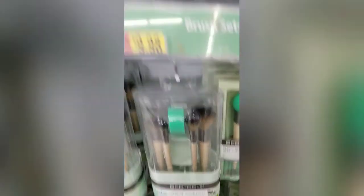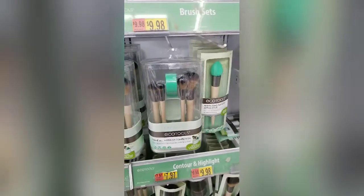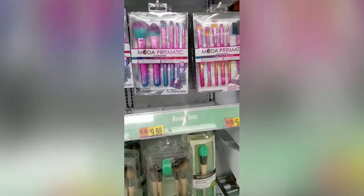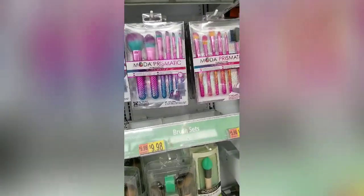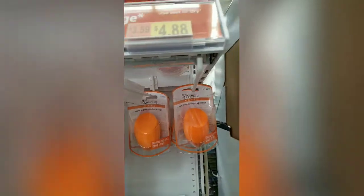I would rather get the Eco Tools for ten dollars because I know that brand. I don't know Moda Prismatic — if anybody does, let me know what you think of it. The Beauty Blender brand name is like $15, and one of the Real Techniques is only $4.88, and I love theirs.